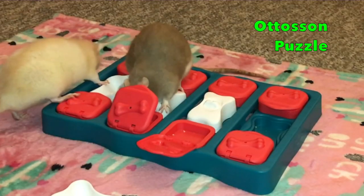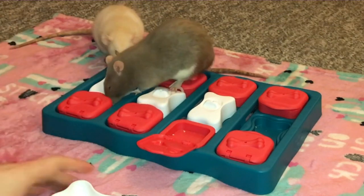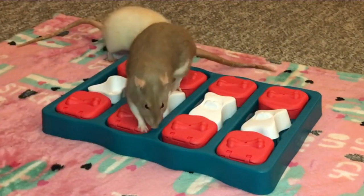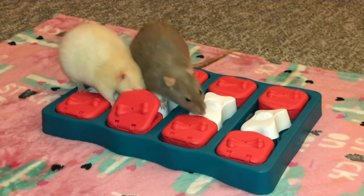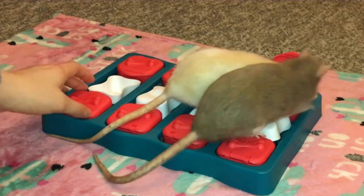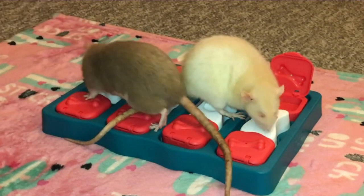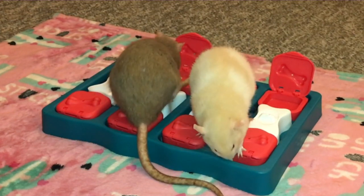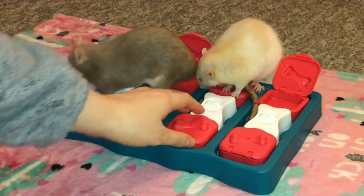Number four on the free range toys list is the Audison foraging puzzle toy, and this one is really cool. It basically has two foraging aspects like the previous toy. The first is a bone which your rat can pick up, with treats hidden underneath. The second option is little red boxes where your rat has to lift the lid either by picking it up with their mouth or pushing it with their paws to get to the treat inside. Like the Ethical Pet toy, it's very easy to just bring out, put some treats in, and let your rats go to town.